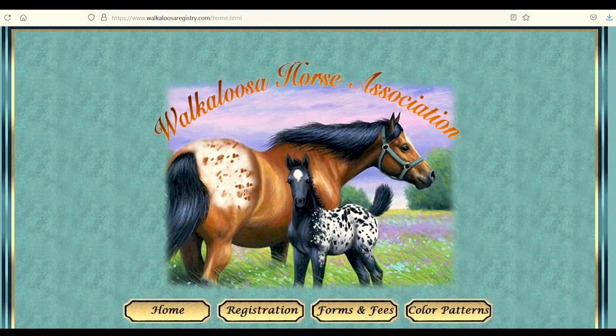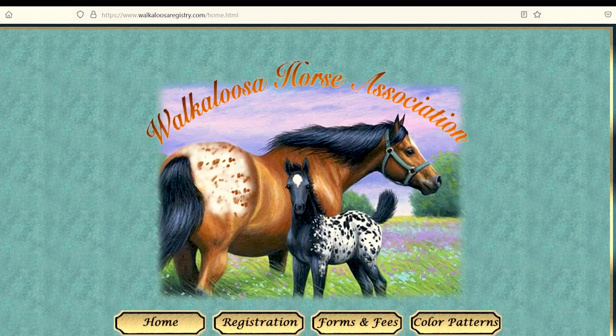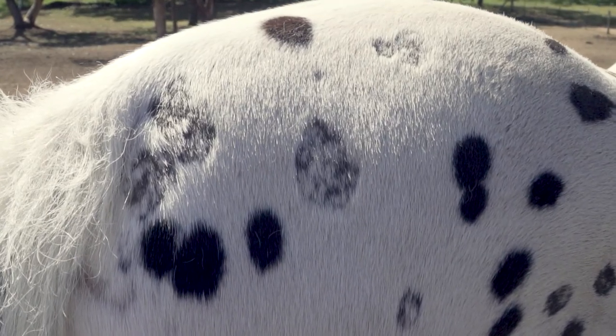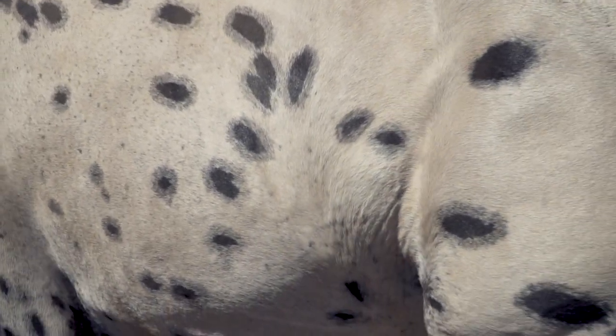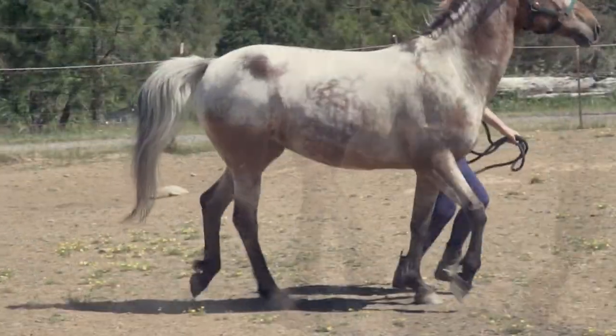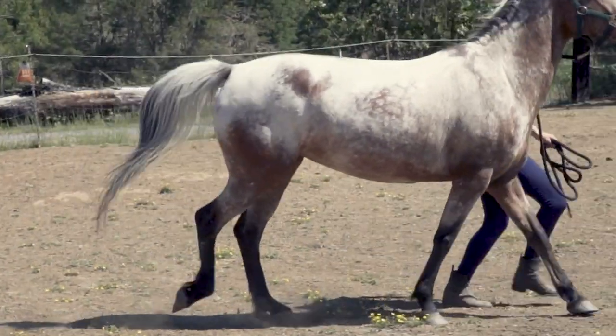The Walkaloosa Horse Association was founded in 1983. To be registered, horses must show Appaloosa coloring and be able to perform an intermediate gait other than the trot, such as rack, foxtrot, running walk, or single foot.